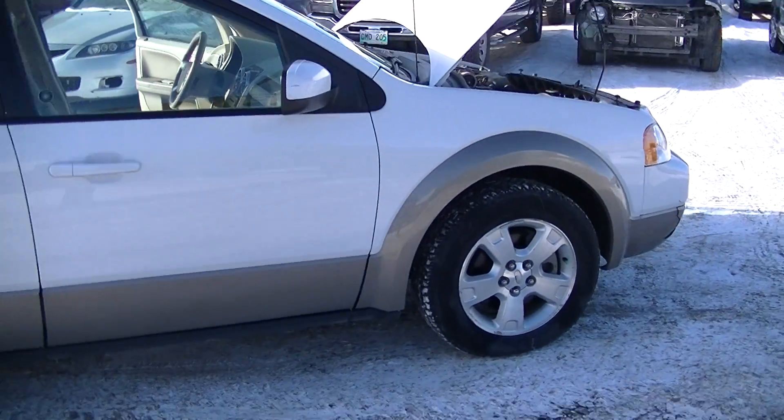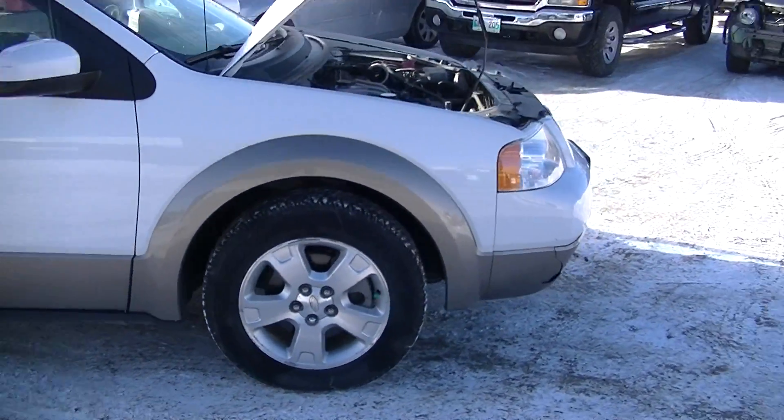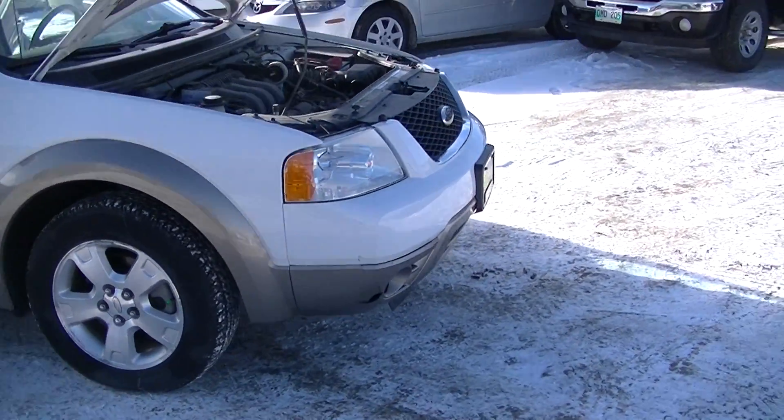Once again, this is a 2007 Ford Freestyle SEL 3.0L 6-cylinder engine.